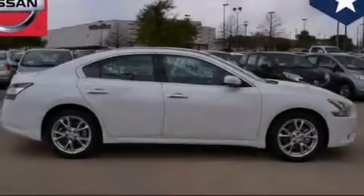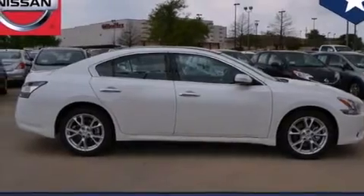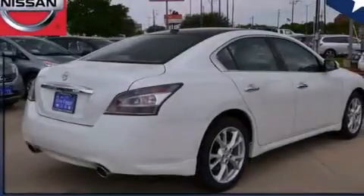Rear seat child-proof door locks, air conditioning, cruise control, steering wheel mounted controls, and a sunroof enables you to fill the cabin with fresh air at the push of a button.